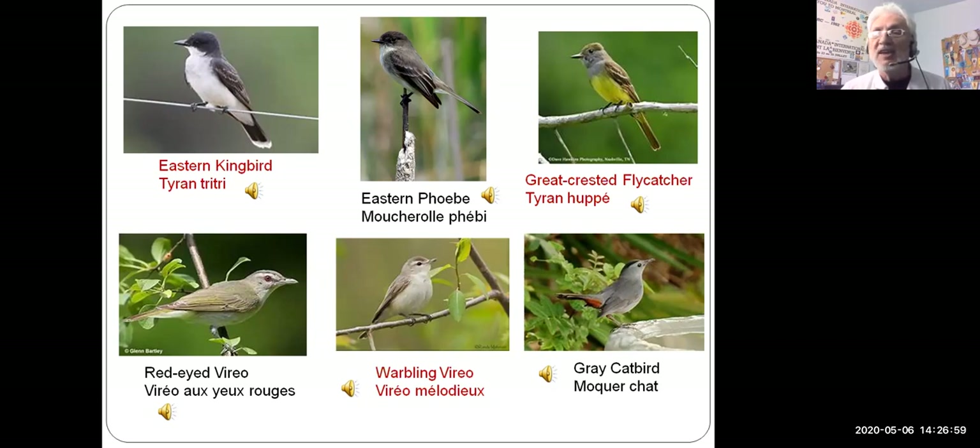[Gray catbird call plays.] There's the cat — he's called a catbird for a reason; he makes a sound almost identical to a cat meowing. [Red-eyed vireo call plays.] And the phoebe is nice because he says his name — listen to him say 'phoebe.' [Eastern phoebe call plays.] I like it when birds say their own name — it helps you identify them.